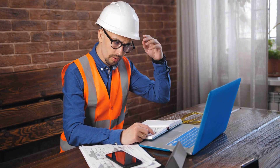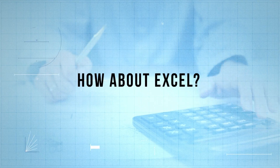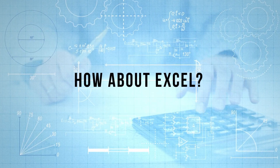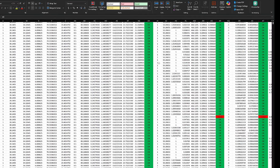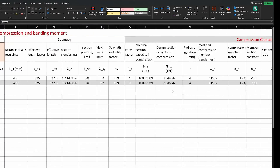Now I hear everyone shouting — what about Excel? Excel has its place, and it's typically in the bulk translation of a lot of data, not these individual hand calculations to validate your results. You can make a dynamic spreadsheet and make it look pretty, but you have no real way of validating the results that are put into it.